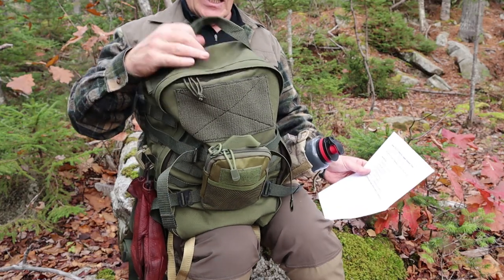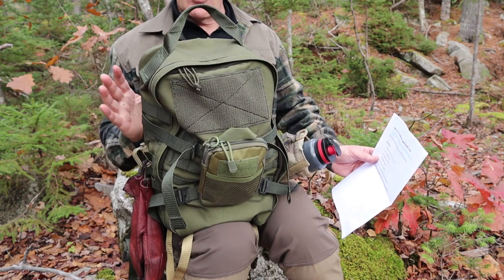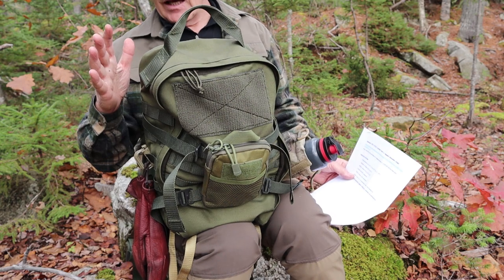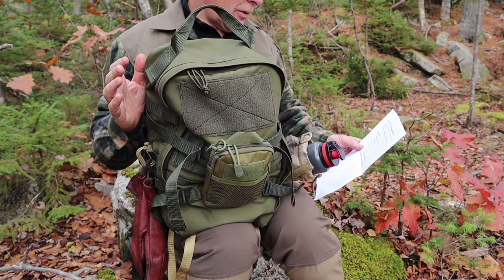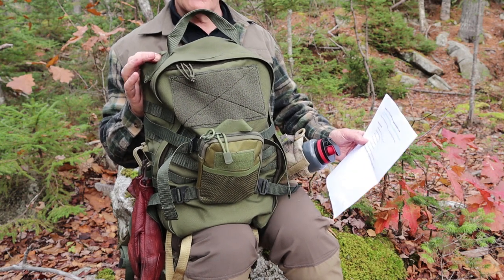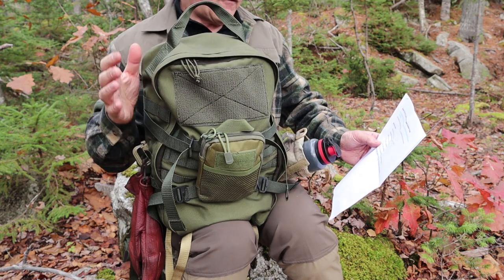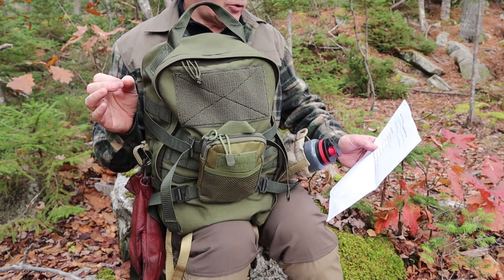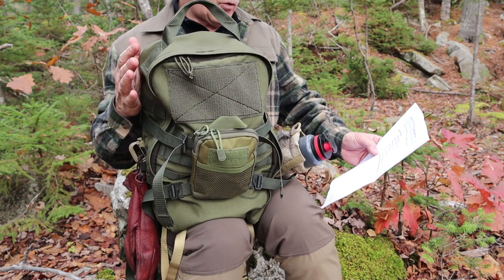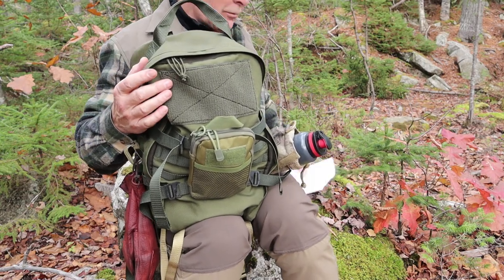It seems like a much bigger bag, and part of the reason is you can get so much strapped on to the outside with all the PALS webbing. The weight is 950 grams — just over two pounds, 33.4 ounces. The materials used are Finnish mil-spec materials including 1000D Cordura. This is made in the European Union in cooperation with Finn Savota, and it comes with a 12-month warranty.